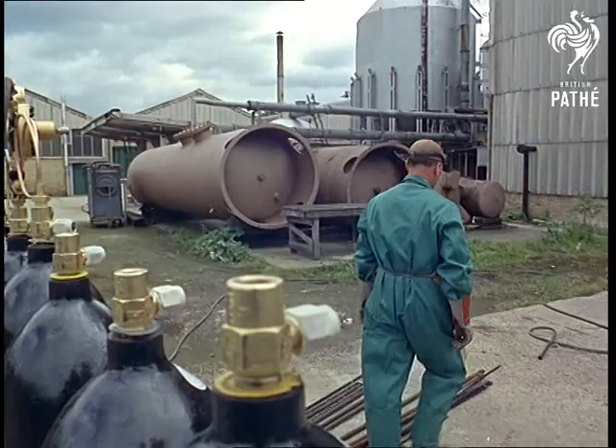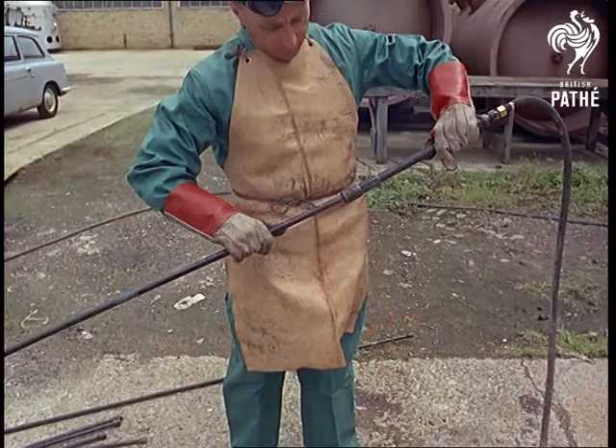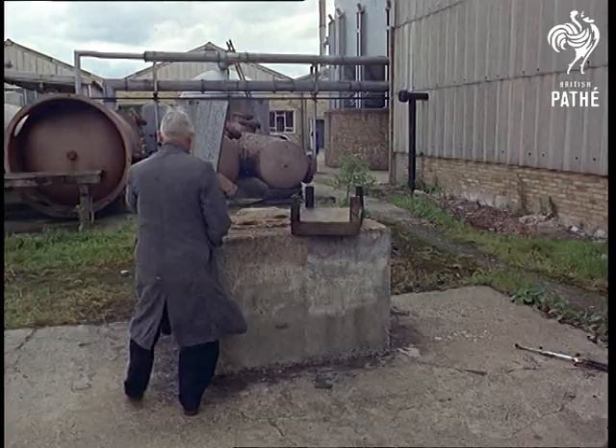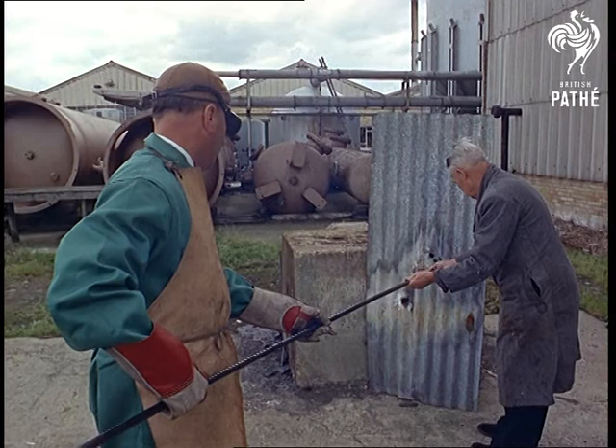At its liquefying point, oxygen's so cold it burns, so it's handled with thick-gloved care. Our story began with a firework display of the white-hot oxy-acetylene flame slicing through the strongest inch-thick steel. Here's an outdoor demonstration with high pressure oxygen pumping up a flame that shows the burning power of really hot air.